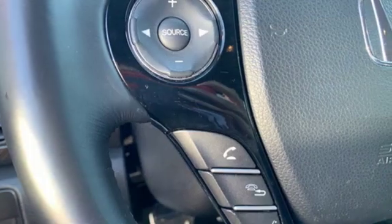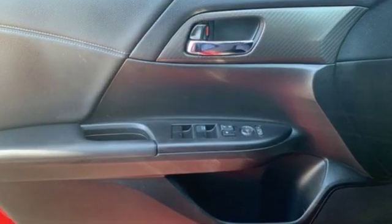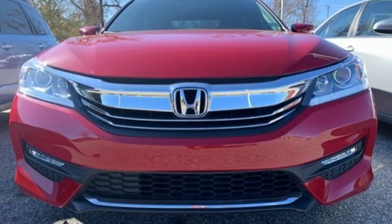The Accord is synonymous with Honda and has been known for nearly four decades as a reliable, comfortable, pragmatic way to move families. Honda's created some of the most admired vehicles on the planet.